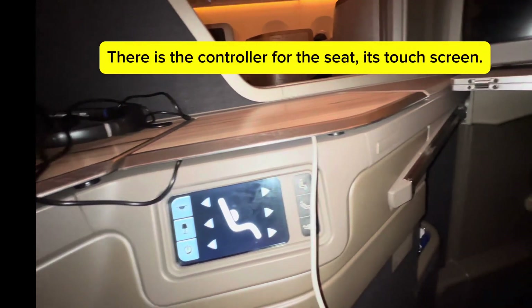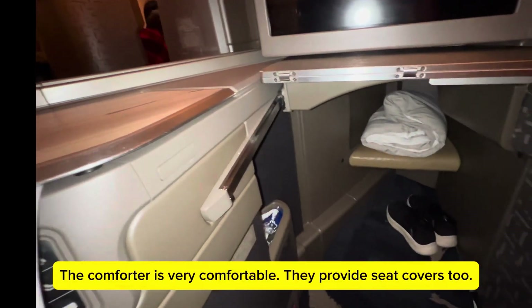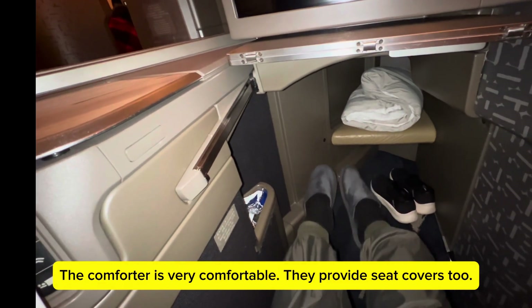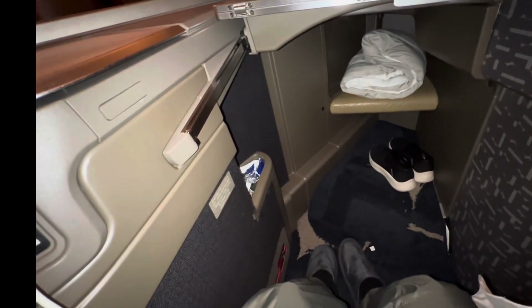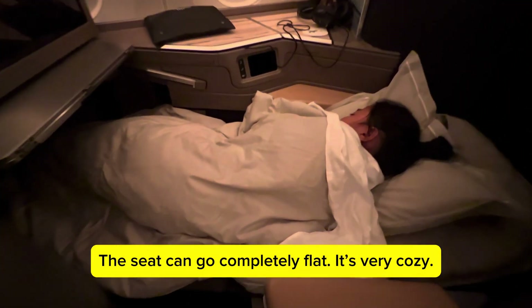There is the controller for the seat — it's touch screen. The comforter is very comfortable and they provide seat covers too. The seat can go completely flat; it's very cozy.